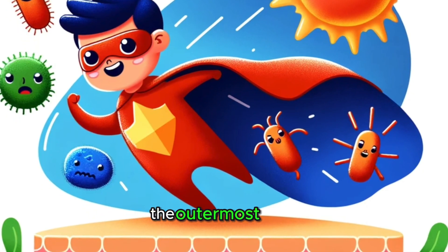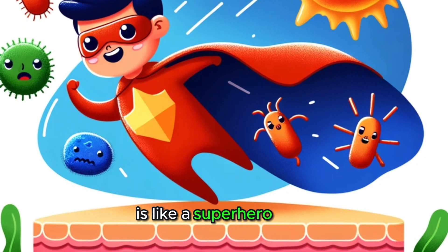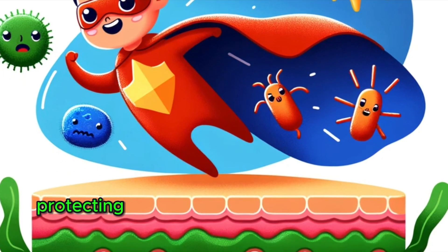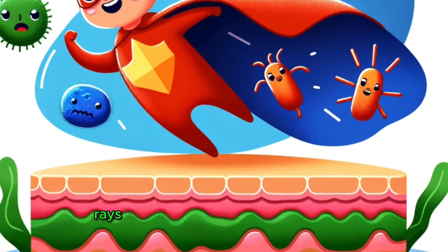The epidermis, the outermost layer, is like a superhero cape. It's our first line of defense against the outside world, protecting us from harmful microbes and the sun's UV rays.